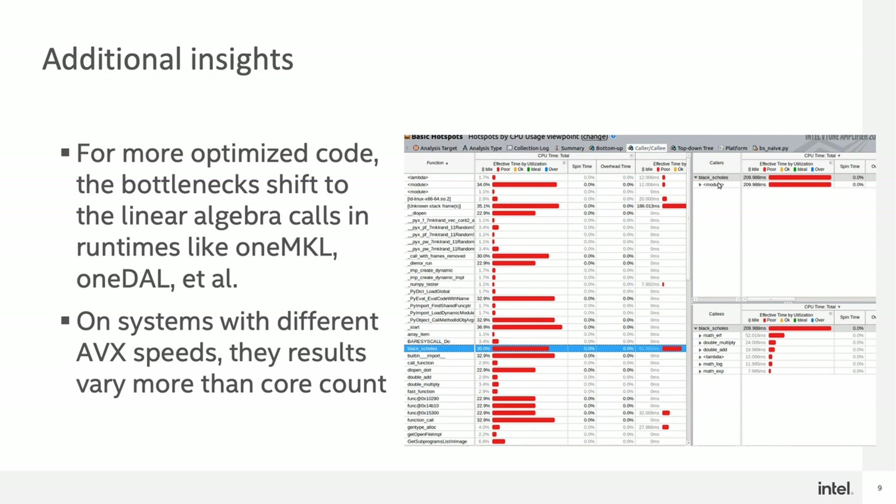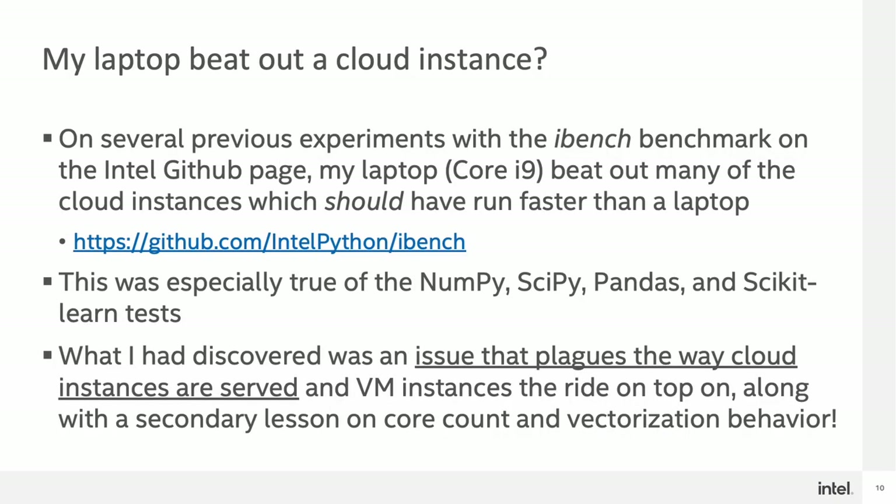Next, let's talk about the strange behavior of how my laptop beat out a cloud instance. On several experiments I ran when still running the iBench benchmark, I experienced situations where my laptop — a Core i9 — beat out some cloud instances that should have been running faster. This readily happened with the NumPy, SciPy, Pandas, and Scikit-Learn tests quite often, and it was kind of a ping pong effect of the laptop occasionally beating the cloud instance and back and forth. This behavior was very strange to me.